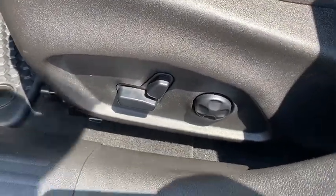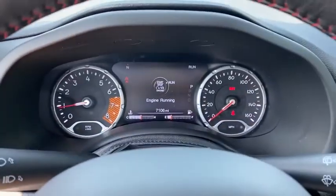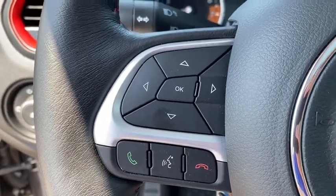Driver lumbar, adjustable steering wheel, power steering, ABS four-wheel, front floor mat, aluminum wheels, four-wheel disc brakes, cruise control, rear defrost, AM-FM stereo radio, auto-off headlights, MP3 player, and fog lamps.